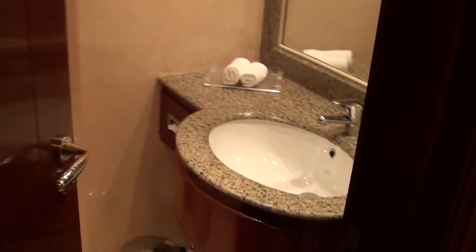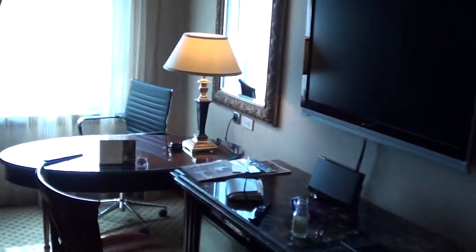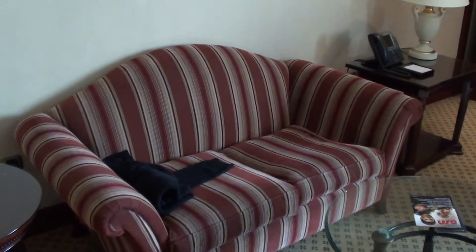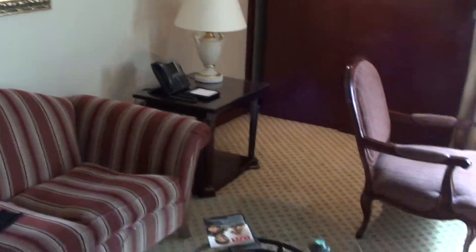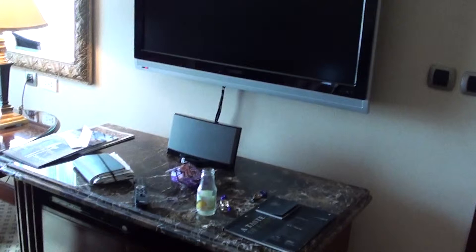When you come first inside, there's a guest toilet on the right hand side. And this is the living room part, so there's the work desk. You have a sofa, one of those Cisco phones, and a TV-Bose combo.